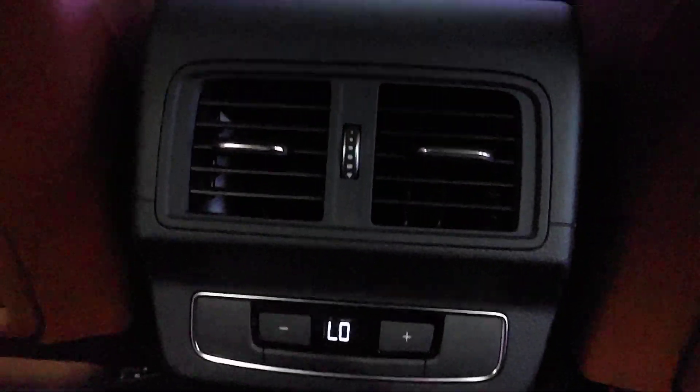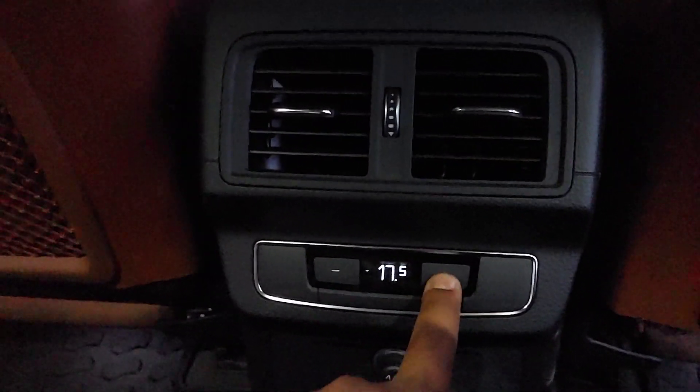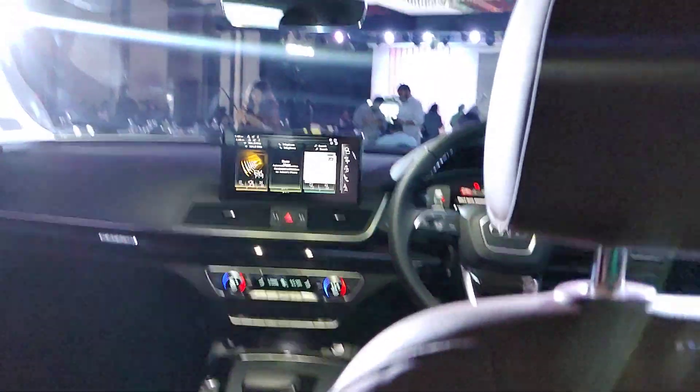Moving to the rear, you have the third climate control zone where you can set the temperature, along with two AC vents. There's also a manual sunblind. You get a central armrest that's pretty soft, with cup holders. If you don't need the armrest, you can just fold it away.